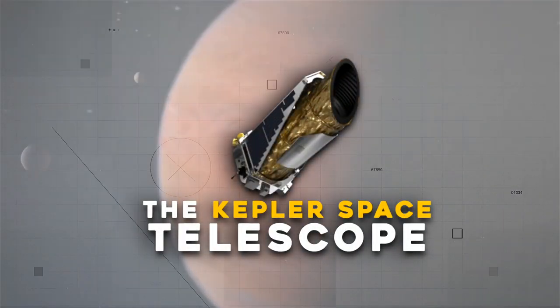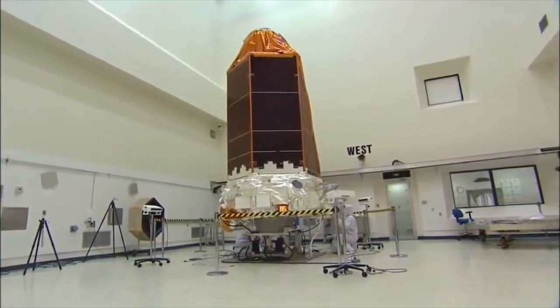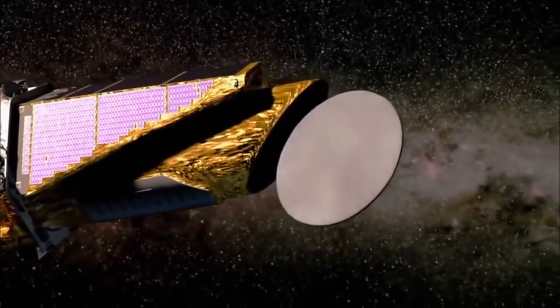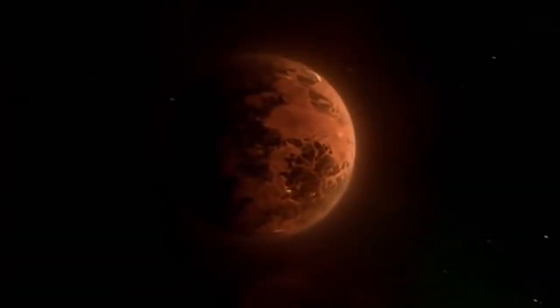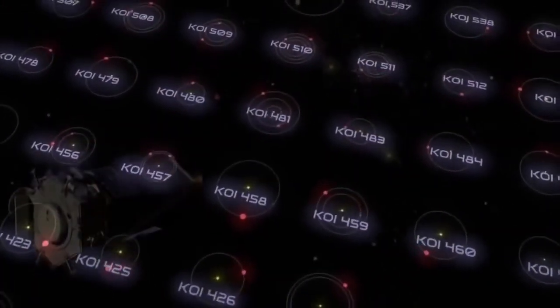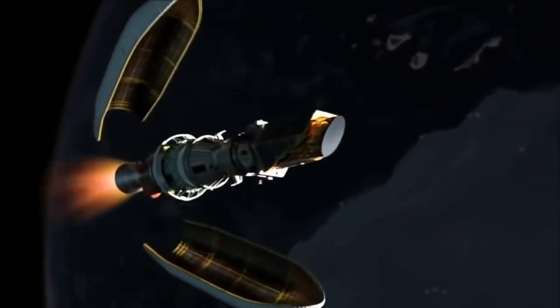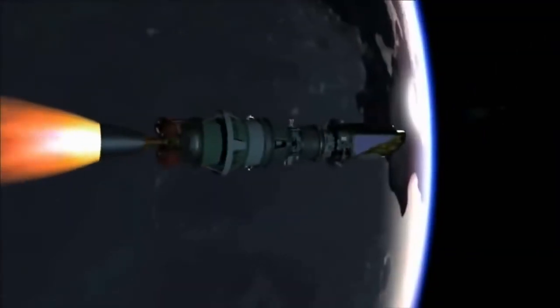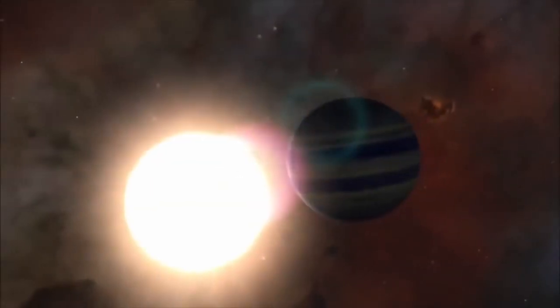The Kepler Space Telescope: Although it was originally intended to last three to four years, the inexpensive Kepler telescope instead lasted nearly ten. To locate Earth-like planets outside of our solar system, this telescope was constructed. More than 4,500 planets and planet candidates were discovered during its lifetime. Kepler spent nine years in space, four of which were spent facing the constellation Cygnus where many of these planets and stars were first found.